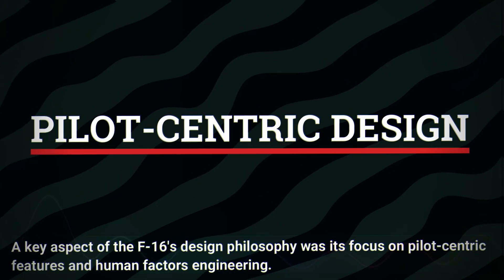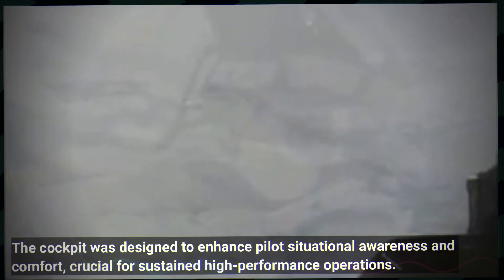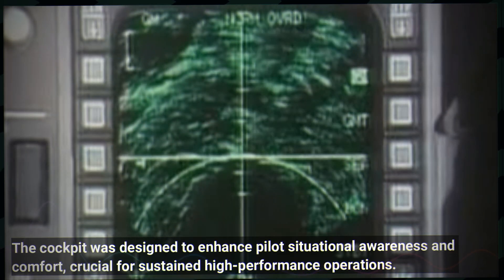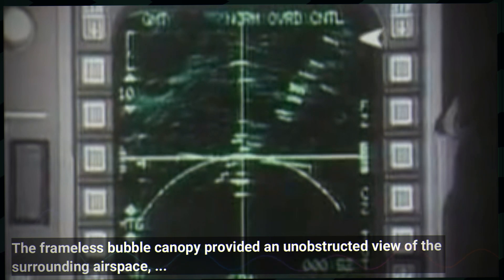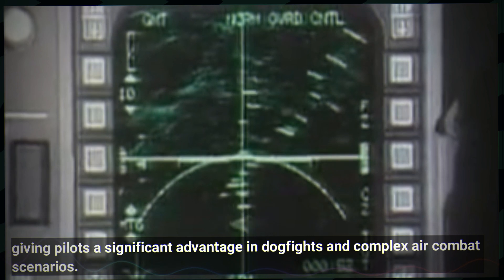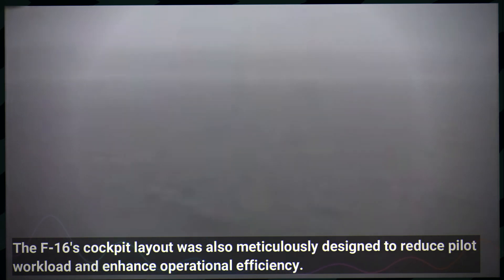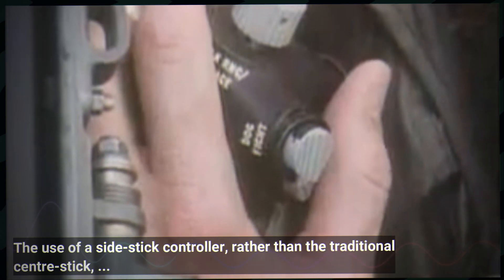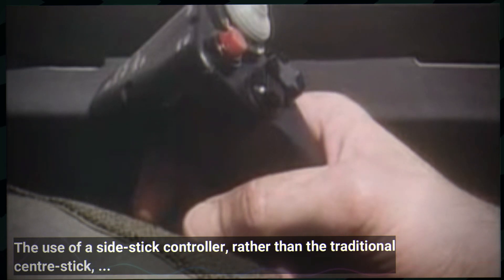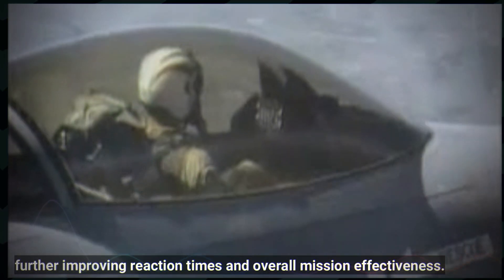A key aspect of the F-16's design philosophy was its focus on pilot-centric features and human factors engineering. The cockpit was designed to enhance pilot situational awareness and comfort, crucial for sustained high performance operations. The frameless bubble canopy provided an unobstructed view of the surrounding airspace, giving pilots a significant advantage in dogfights and complex air combat scenarios. The F-16's cockpit layout was also meticulously designed to reduce pilot workload and enhance operational efficiency. The use of a sidestick controller, rather than the traditional centre-stick, allowed for more innovative control inputs, particularly during high G manoeuvres. The HOTAS configuration enabled pilots to access critical controls without taking their hands off the throttle and stick, further improving reaction times and overall mission effectiveness.